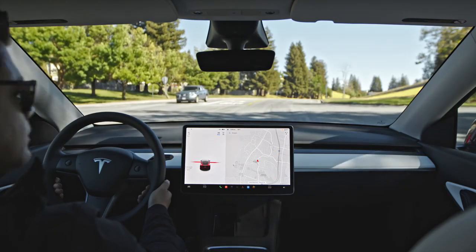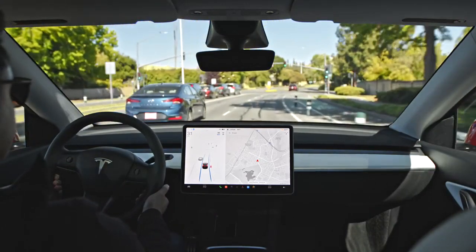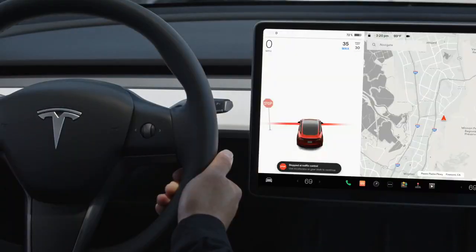When you see that it's safe to proceed, briefly press the accelerator or push down on the drive stalk to clear the notification and instruct your car to continue through the intersection. The red stop line will turn gray and your Tesla will proceed.